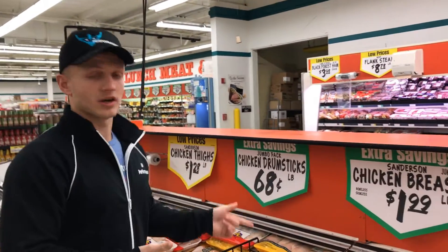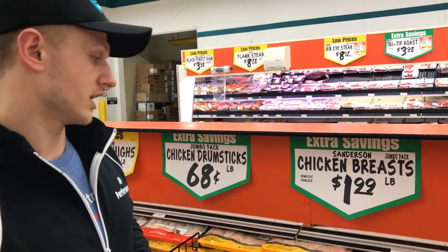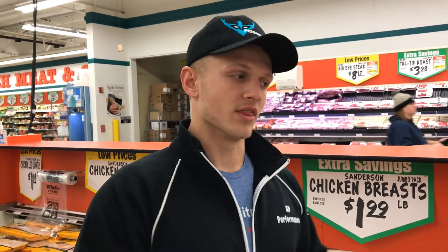Next we're going to look at chicken. WinCo actually has it for $0.99 a pound. Remember, our primary goal is to hit at least one gram of protein per pound of body weight, and since protein is the most expensive macronutrient, this is where I go first. I did some calculations — I'm about 170 pounds, so I need about nine pounds of chicken per week. If I eat about 18 ounces of chicken a day across three meals — six ounces per meal — I'm going to hit about 175 grams of protein.